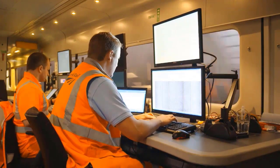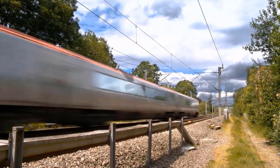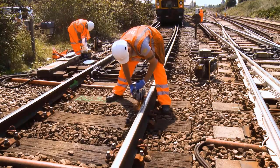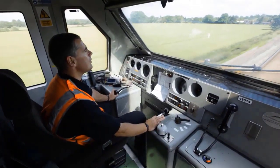Staff can use the data and videos to inspect the track instead of going out on track. We'll also be able to use the forward-facing CCTV footage to help manage safety incidents. For example, if a train hits an animal or a shopping trolley on the track, we can quickly assess the situation, make a decision, and determine whether the railway is safe to operate — all done remotely, without putting people on the tracks. This is a massive safety benefit to colleagues on the train and to Network Rail colleagues.